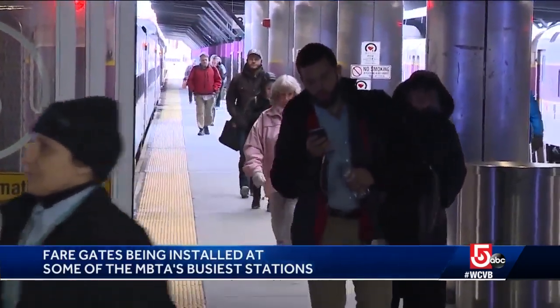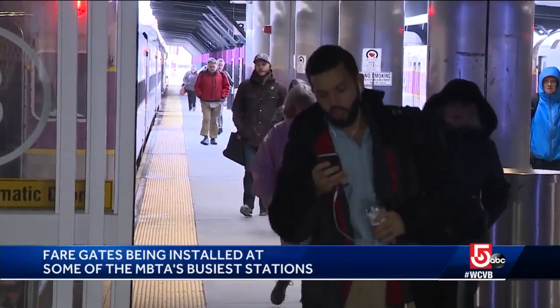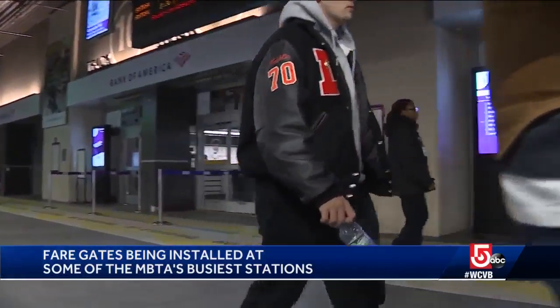The gates would process Charlie cards, paper tickets, and the T's mobile app — but would they be a good idea during a rush hour commute? Oh, that seems crazy. I think it could potentially be useful just to help simplify the process a little bit.